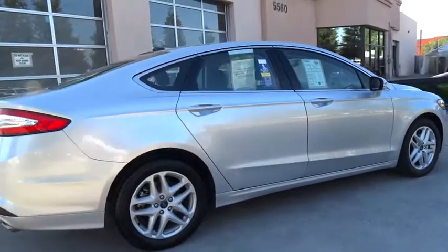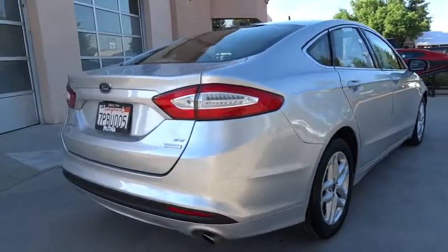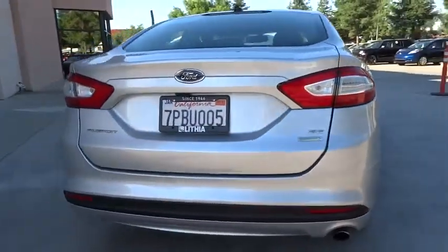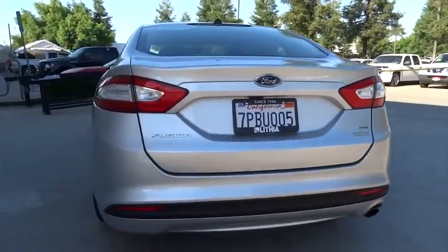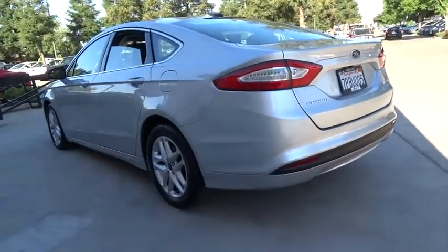Here are some of this vehicle's great options: power passenger seat, keyless entry, backup camera, driver lumbar, adjustable steering wheel, power steering, cruise control, front floor mats, aluminum wheels, four-wheel disc brakes, ABS four-wheel.